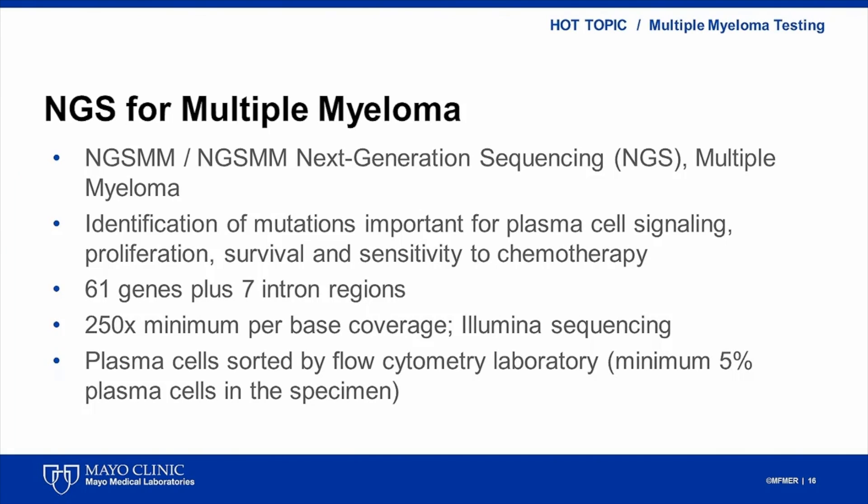In addition to MRD testing, at Mayo Clinic we have recently developed a next-generation sequencing assay to detect smaller genetic changes, such as point mutations important for plasma cell signaling, proliferation, survival, and sensitivity to chemotherapy. The assay covers 61 genes and 7 intronic regions which have been shown to have potential clinical impact. Plasma cells are first sorted from the bone marrow aspirate and isolated DNA is sequenced on the Illumina platform with minimum 250x coverage.